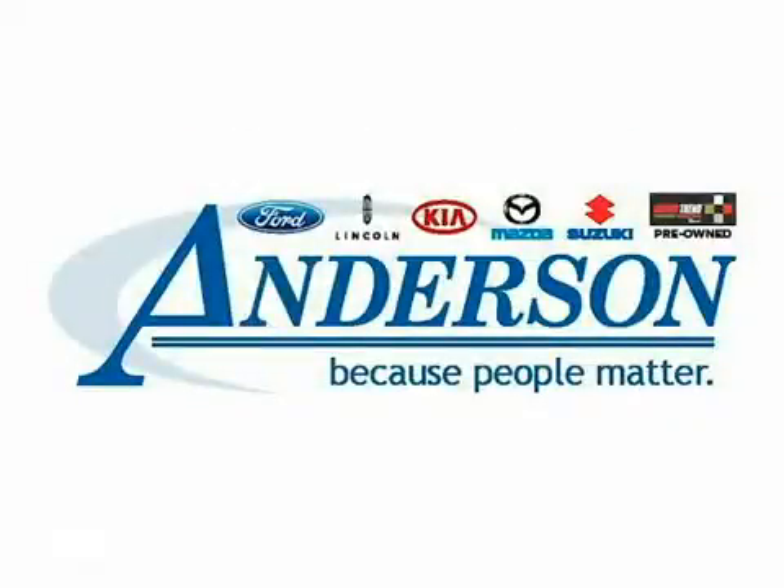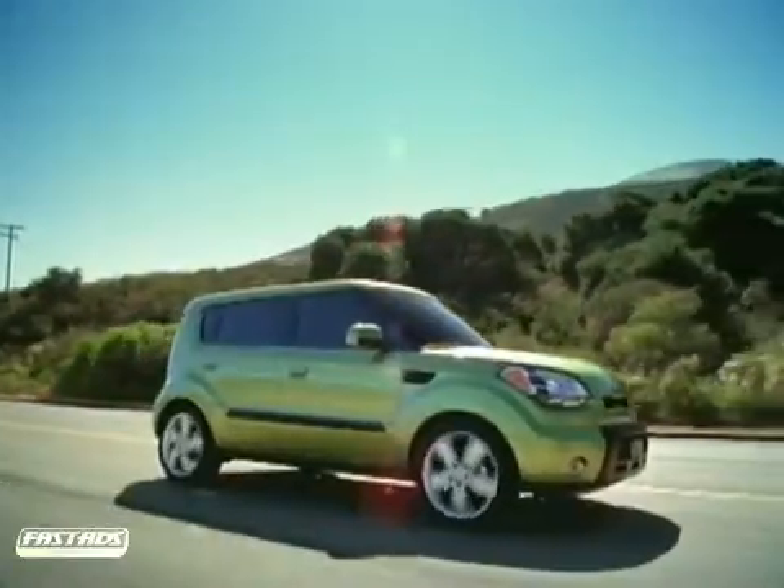Anderson Ford Lincoln Kia — because people matter. We will serve your needs by always doing what is right.